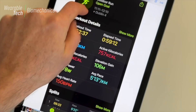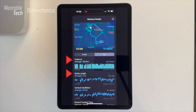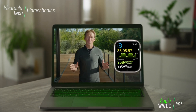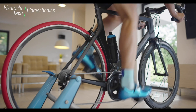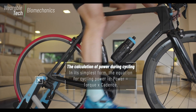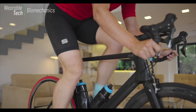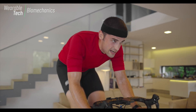Wrist-worn wearables and those placed on the foot have been used to estimate spatiotemporal variables like the number of steps per minute — otherwise known as cadence — step and stride lengths, and vertical oscillation. A newer metric marketed to runners over the last five years is running power, measured in watts. Cyclists have been using power for many years as a way to produce consistent performance in training and racing, but power has taken a while to make its way to running because, unlike cycling where power can be measured directly, there are far more biomechanical and situational variables that make it much harder to generate accurate and useful data.